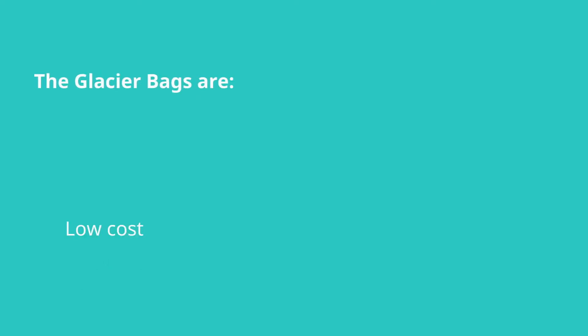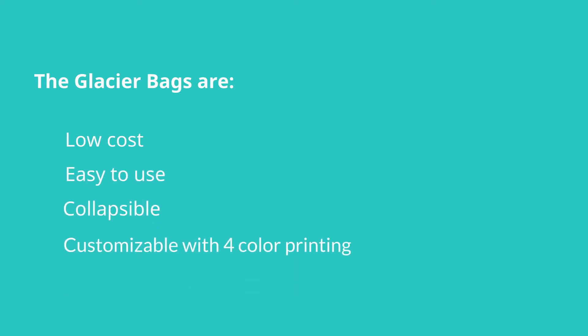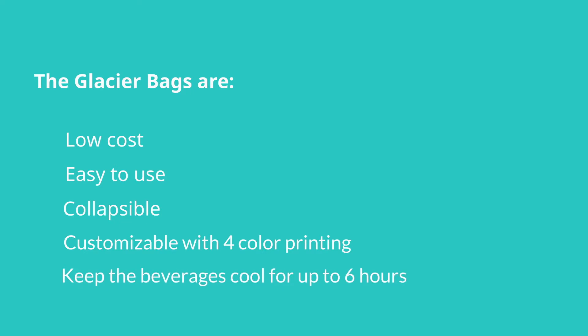That's not all. The Glacier Bags are low-cost, easy to use, collapsible, and customizable with four-color printing. Keep your beverages cool for up to six hours.